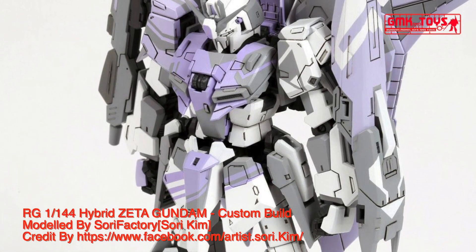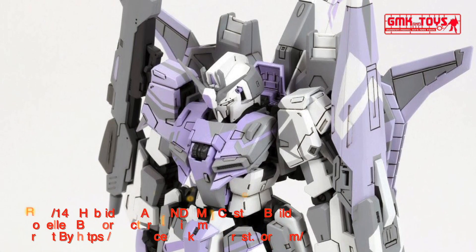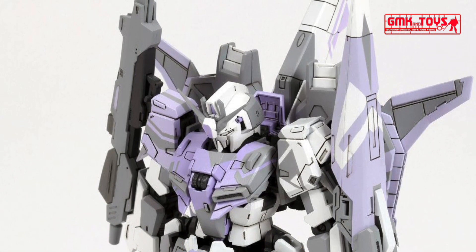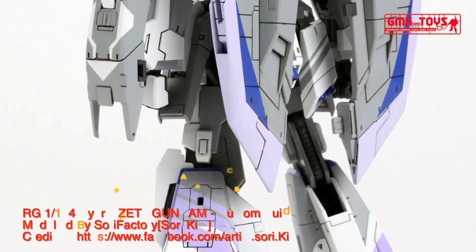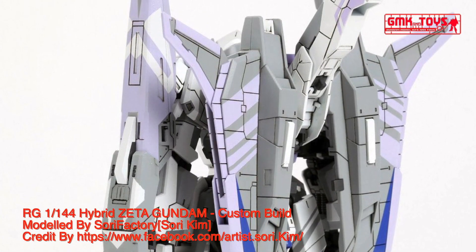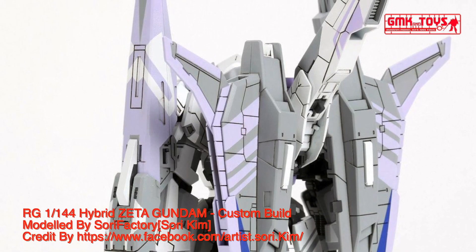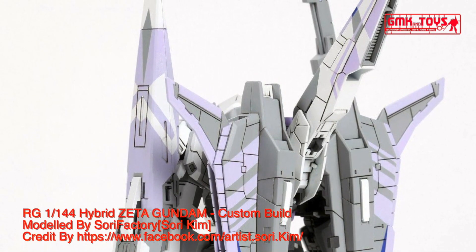Technical Specifications of Zeta Gundam: Prototype New Type Use Transformable Attack Use Mobile Suit. Model Number: MS-006. Official Name: Zeta Gundam. Head Height: 19.85 m. MS Mode Overall Length: 24.32 m. Waverider Mode Wingspan: 18.61 m.